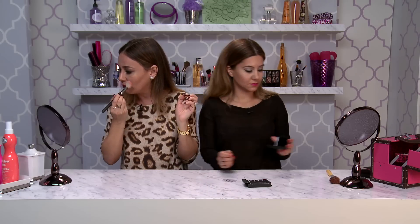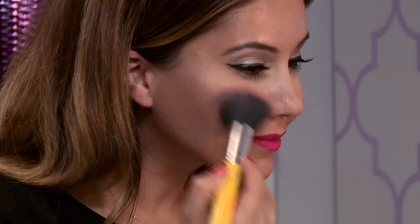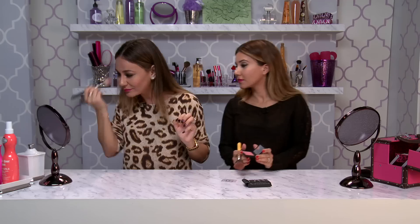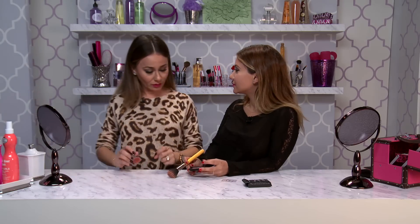I have no blush on right now, just cover up. What do you think? It looks nice.